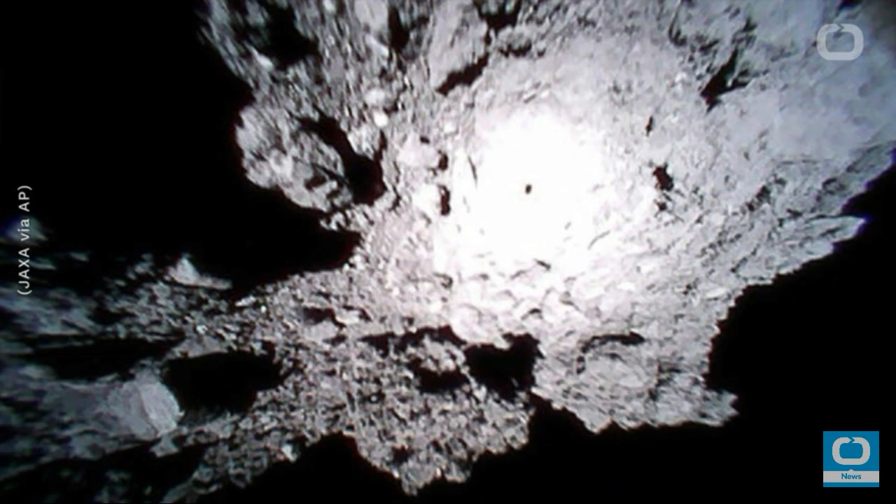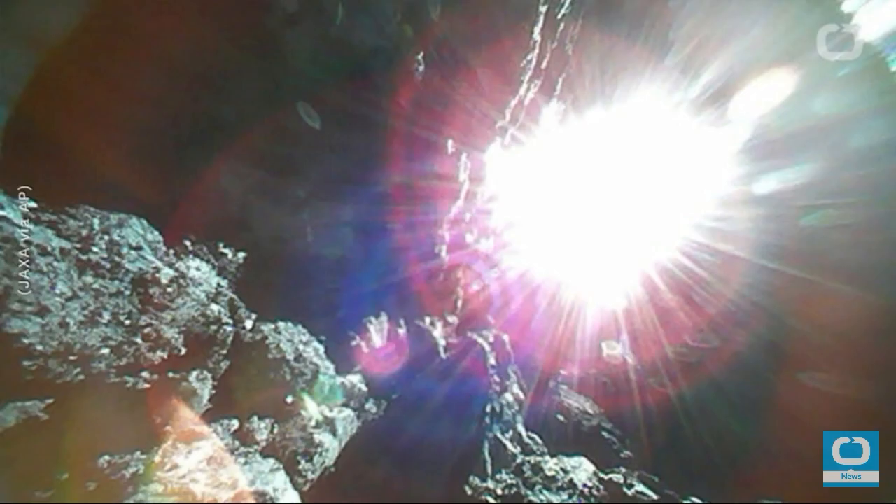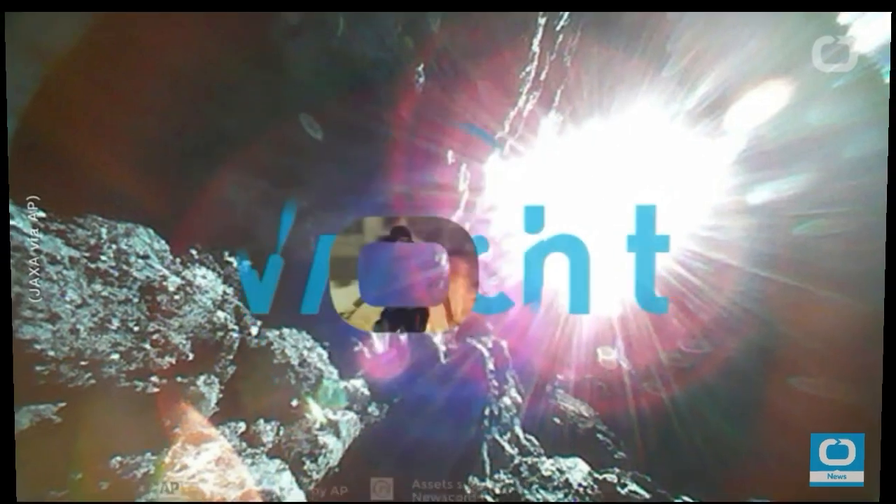Ryugu is approximately 1 kilometer in diameter and is part of a group of asteroids discovered in the 1930s named the Apollo Group.